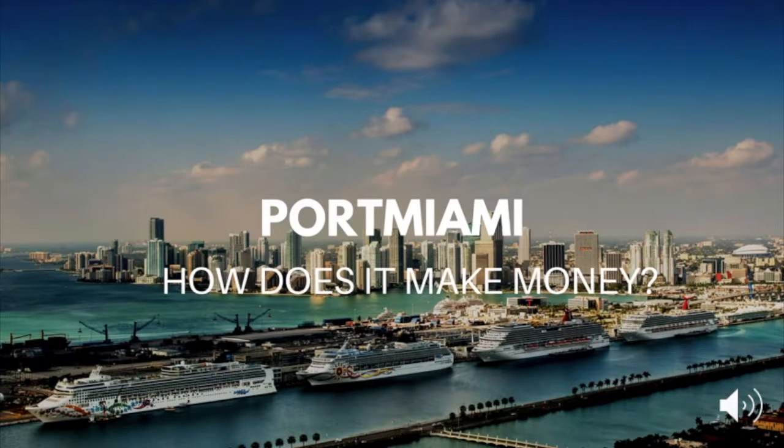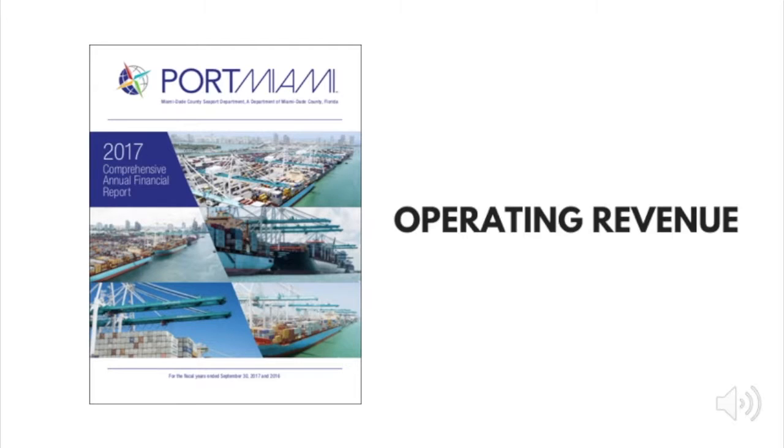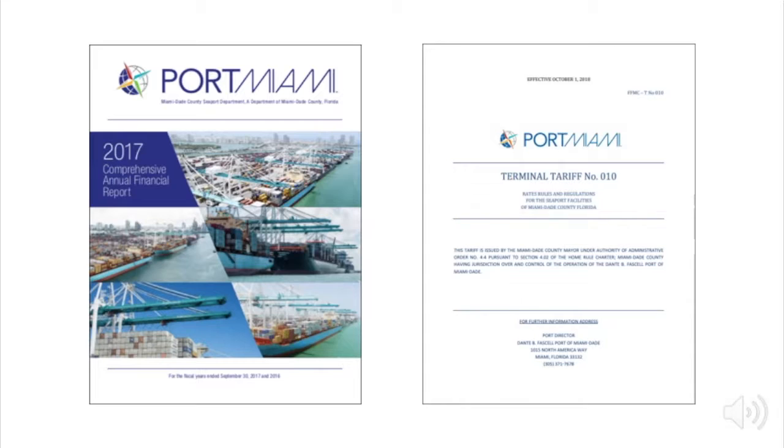Port Miami. How does it make money? In this lesson, we'll analyze the 2017 financial statements of the Port of Miami. We'll pay close attention to its operating revenue and its sources. We'll also look closely at Port Miami's tariff number 10, which outlines the various prices, fees and charges the port levies on its users.